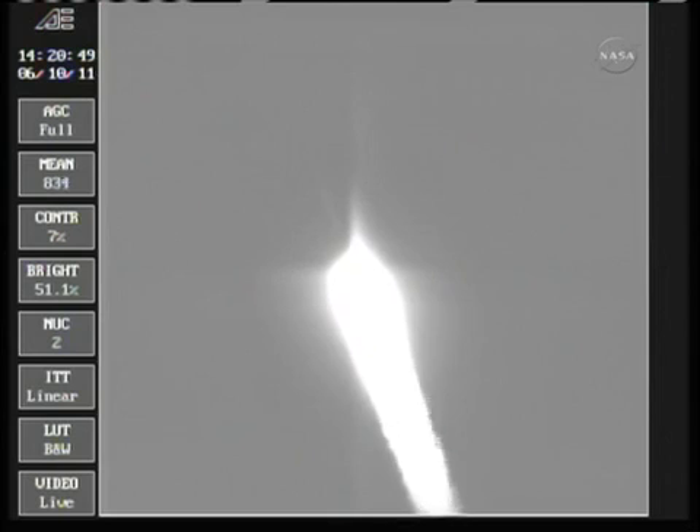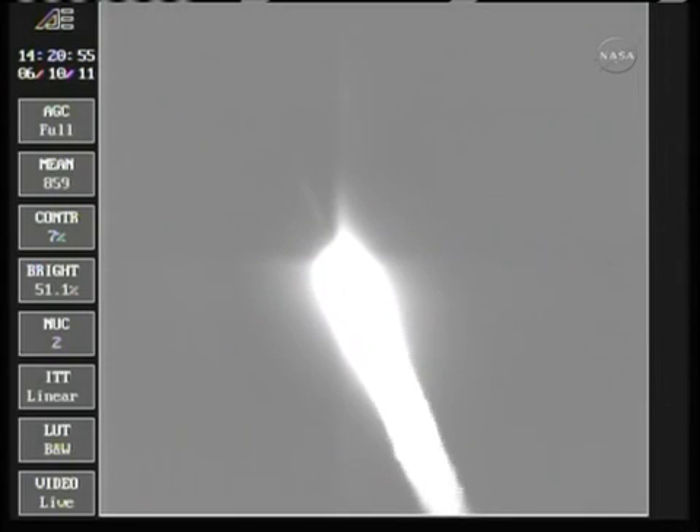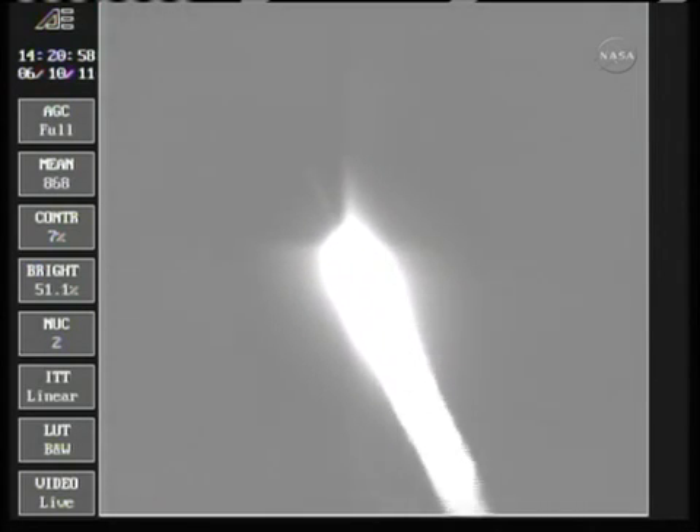Up on 36 seconds, mark — 36 seconds, Mach 1, vehicle now going transonic. 42 seconds, still looking good, good chamber pressure is holding.